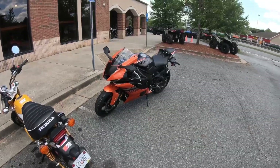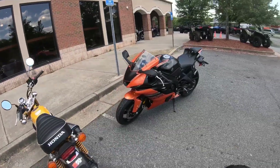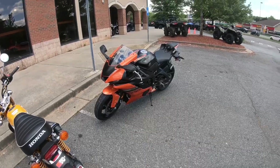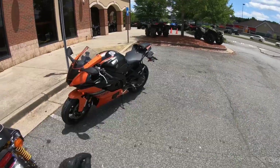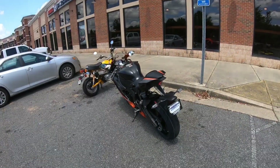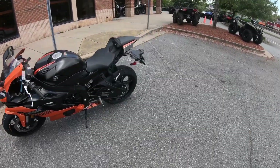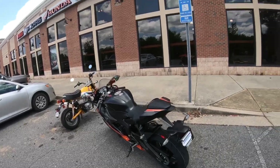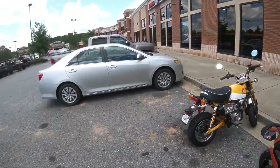Alright, so what are my thoughts on this R6? I quite like it. I would say that if you were to get one of these, you are more likely to use it to its full potential, unlike with an R1. Anyone that really has a 1,000cc bike doesn't always use it to its full potential, but you could actually use all 599ccs this has to offer. It's not crazy — but it is crazy. Hopefully you guys enjoyed. Drop a like, hit that subscribe button, and I'll see you guys in the next video. Peace out.